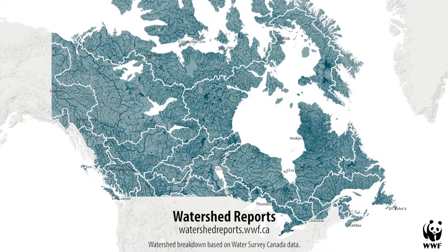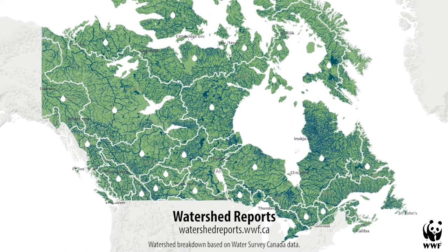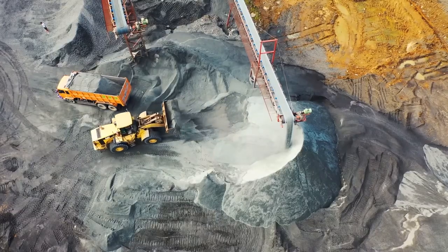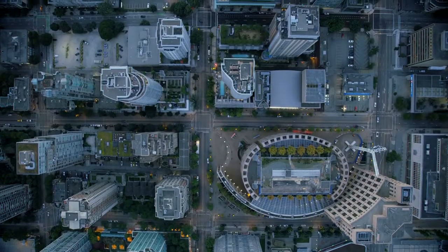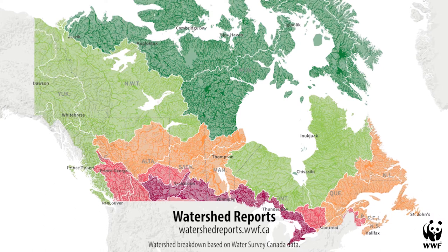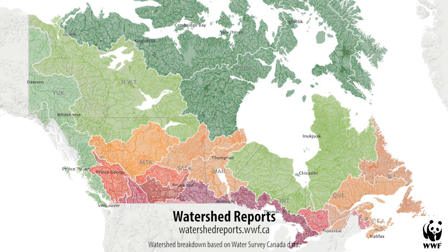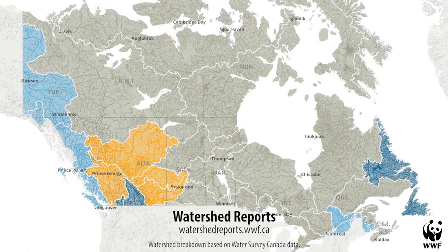Canada's rivers make up 25 major watersheds, most of which are facing pressures from environmental stressors, ranging from oil and gas development and hydropower dams to agricultural runoff, urbanization, and climate change. A national assessment of these 25 watersheds by World Wildlife Fund Canada in 2017 discovered that 15 were lacking the data necessary to properly assess their health.